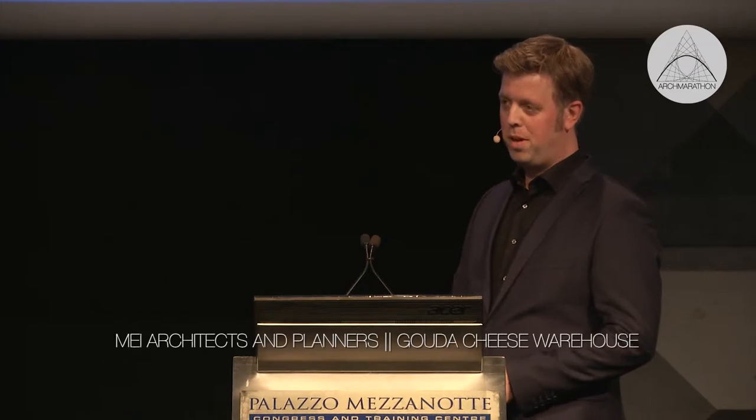Hello everybody, my name is Joost Wetzel. I work as an architect at My Architects and Planners from the Netherlands. I'd like to show you something about our project, the cheese warehouse in Gouda.